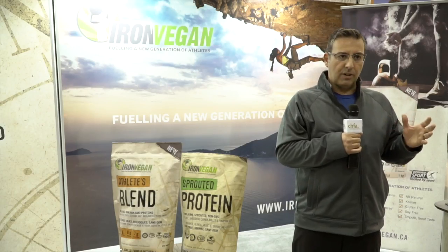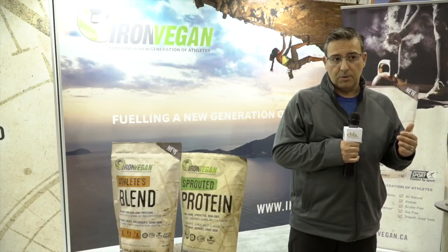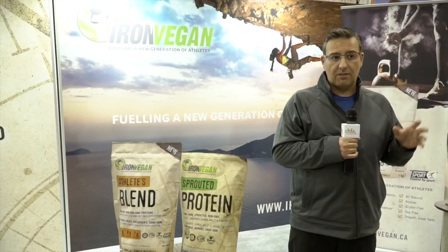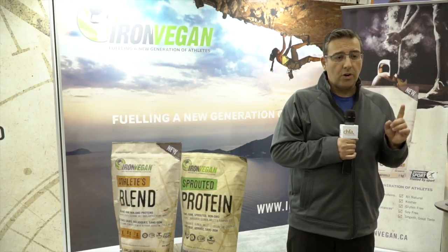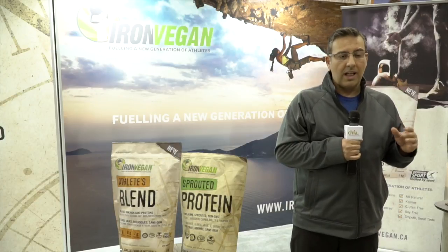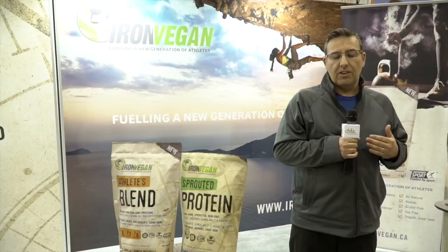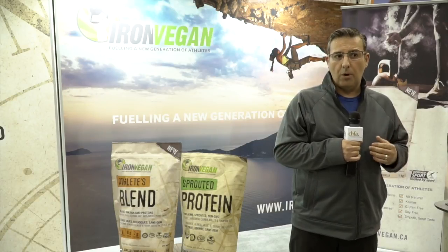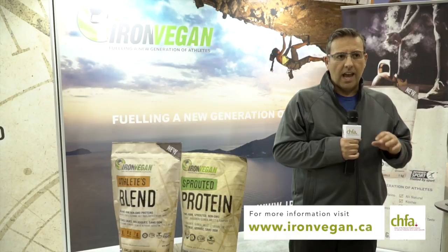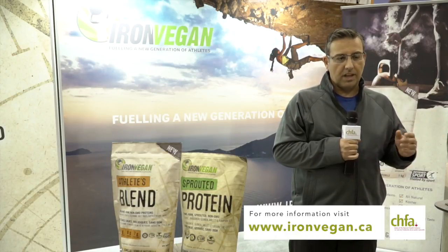Collectively, we've put this together in a lovely blend consisting of 30 grams of protein — which is in contrast to the regular Iron Vegan Sprouted Protein, which has 17 grams — only one gram of sugar, and two grams of fiber. It gives you a beautiful nutrient profile, tastes magnificent, mixes beautifully, and we really think the athletes using this are going to notice a real benefit. If you want more information, please visit ironvegan.ca, where we have a lot of extra information covering the product. Thank you very much.